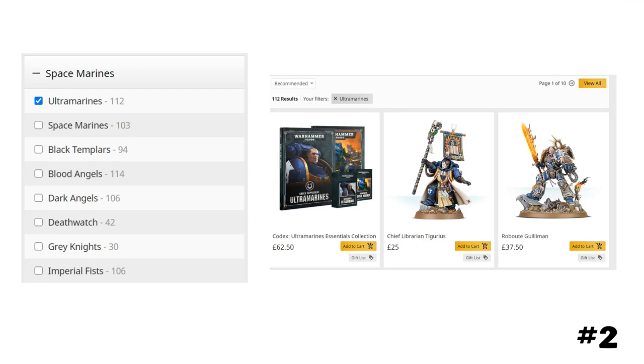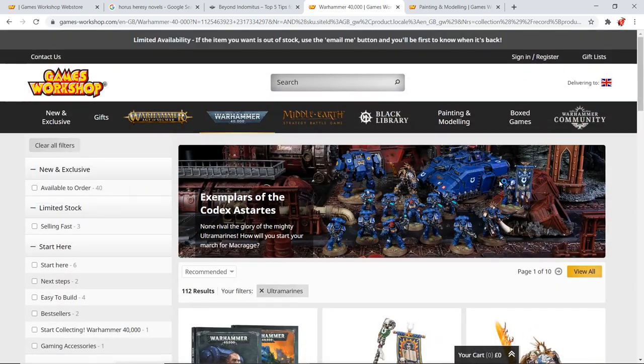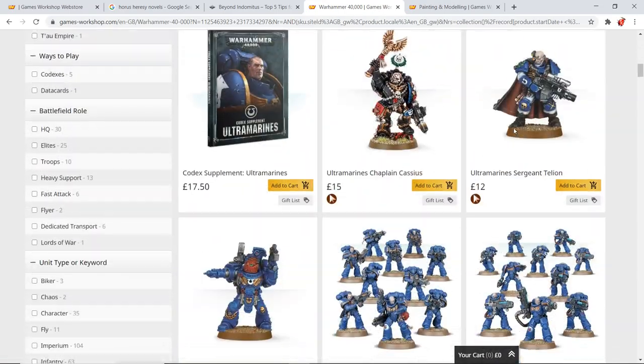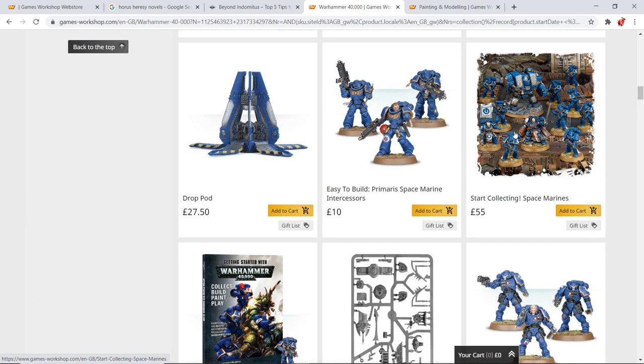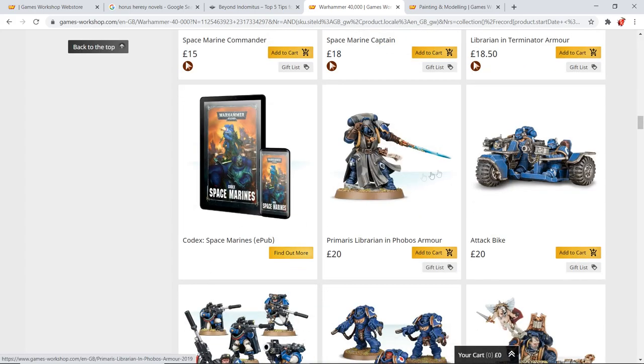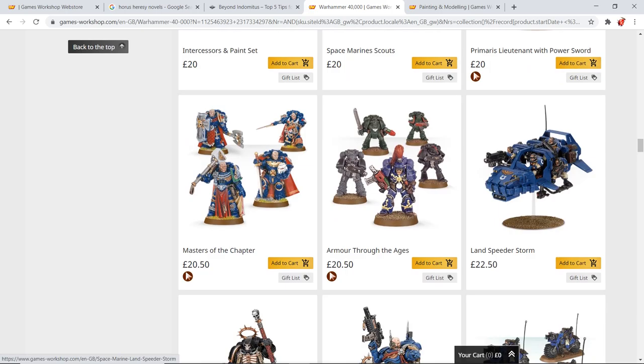Reason number two: their range is absolutely enormous. Head over to Games Workshop, click on Space Marines, scroll down to Ultramarines — there are 112 different options across 10 different pages. That's only a good thing if you collect Ultramarines because it gives you tons of choice, and there are even different variations of units. For example, there's a librarian in Phobos armor, one with a power sword, two lieutenants from Dark Imperium, and another in the Indomitus set — that's five variations of Primaris Lieutenant alone.